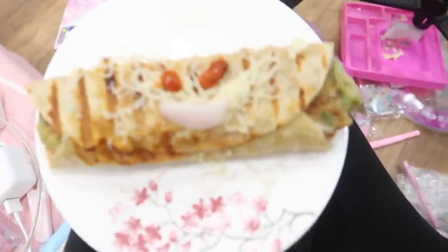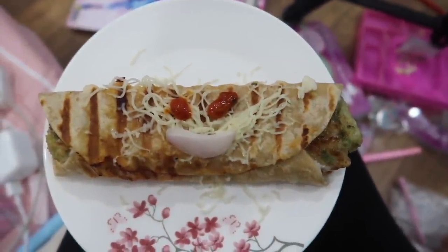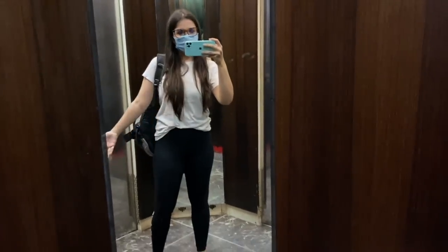My mom is so cute, yaar. She knew I had to rush, so she kept one Frankie ready for me. And she made her smiling face and all that, yaar. I don't deserve her to be so kind to me. She is cute. We will have a proper dinner later. I am so late. This is my chillax outfit.